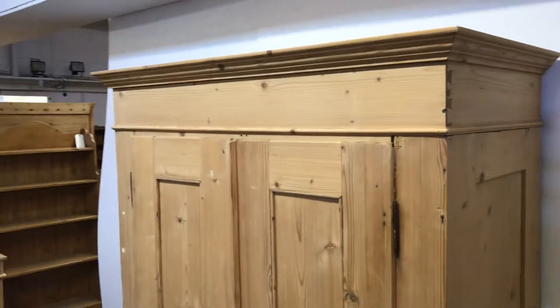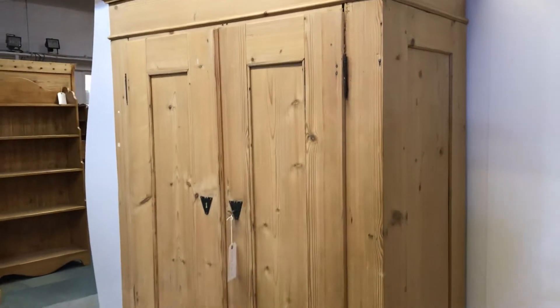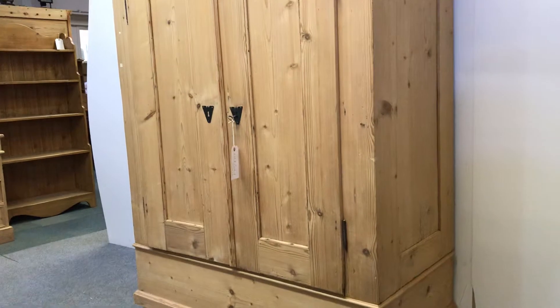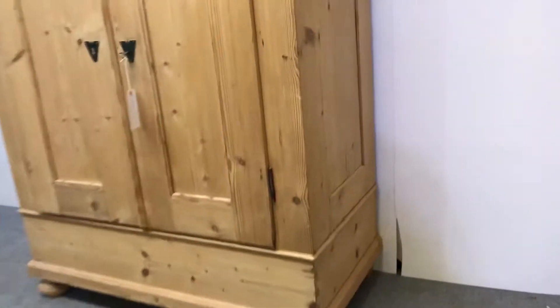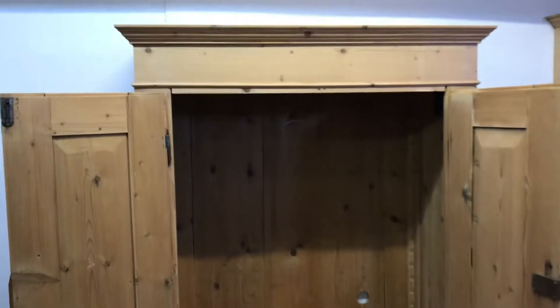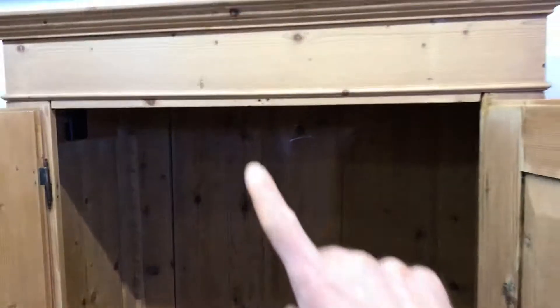The internal depth is 23 inches, so that's the hanging space — 23 inches — which is really nice and deep for hanging big coats and things like that, even though it's a small wardrobe. It's just empty inside at the moment.